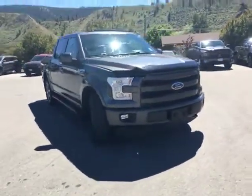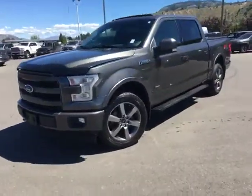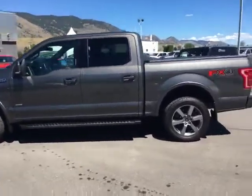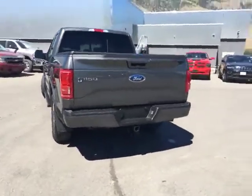Here's a walk-around video of a 2017 Ford F-150 Lariat, super meticulously taken care of by one of my good friends. It's a crew cab with running boards, a tonneau cover, a beautiful granite color, and a trailer tow package.